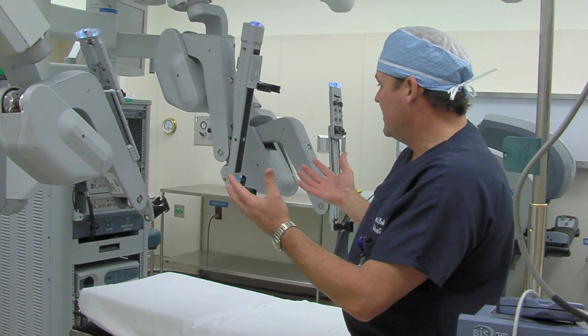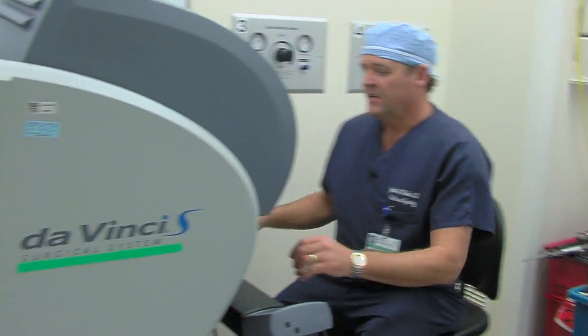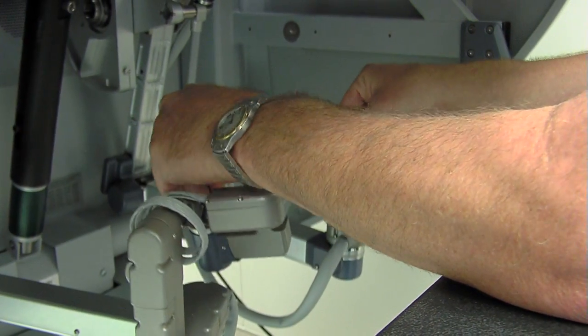Traditionally, minimally invasive surgery was laparoscopic surgery such as hysterectomy and myomectomy. With DaVinci robotic capabilities, we have better access to the patient, and the doctor works in a three-dimensional console that allows him to use his wrists for suturing and for accessing more difficult types of procedures.